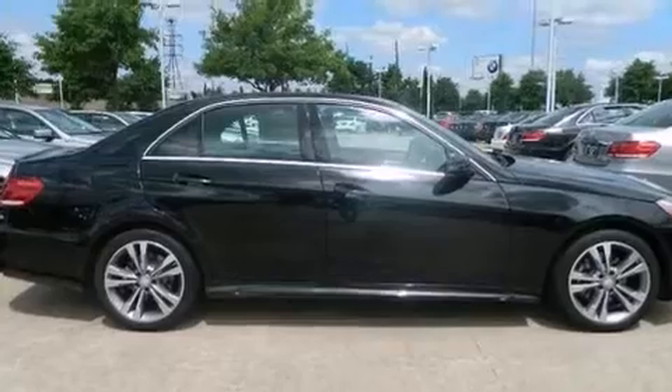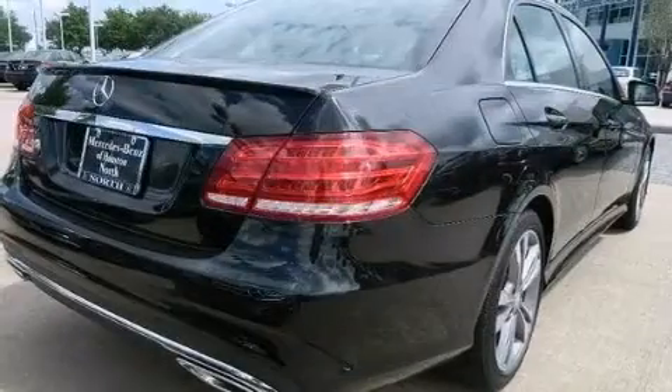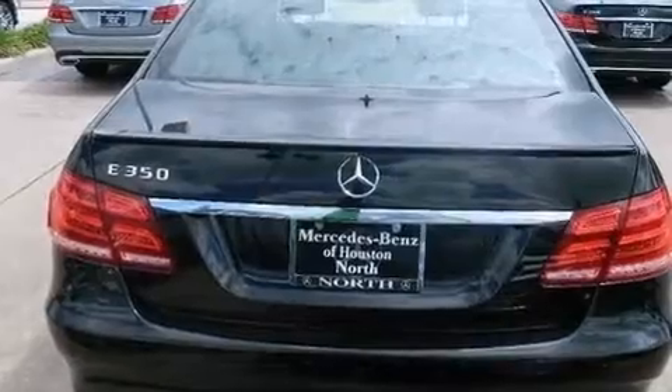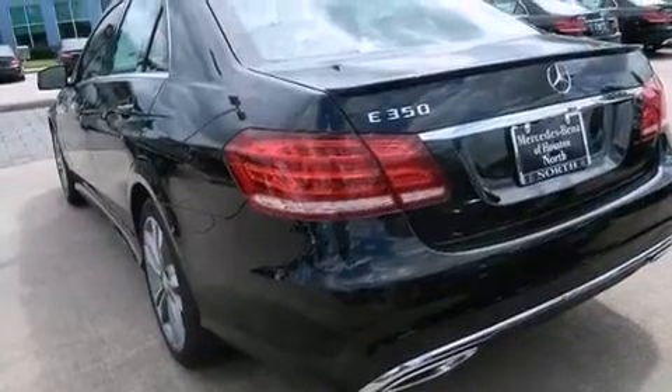Its top features include a navigation system, a rear view camera, a sunroof, heated seats, speed sensitive volume controls, a multi-link rear suspension, traction control and stability control systems, and a tire pressure monitoring system.